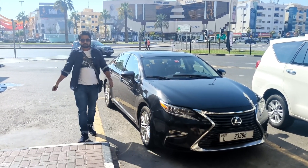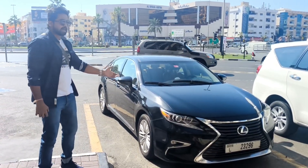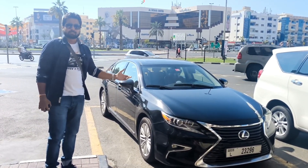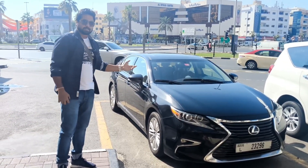Hello friends, welcome back to my YouTube channel. I am in Dubai, Burj Street, and here I have a Lexus ES 350 with an 1800cc capacity engine.